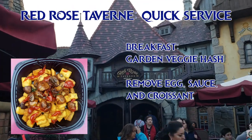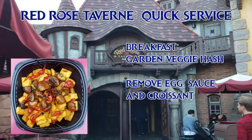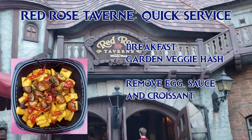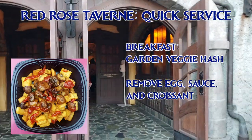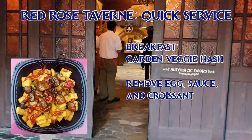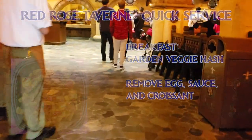There is one dish that can be veganized on the breakfast menu at Red Rose Tavern: the garden vegetable hash, which is described as mushrooms, sun-dried tomato, kale, tavern potatoes, lemon bechamel sauce, and baked eggs served with petite croissant. So you have to remove the sauce, egg, and croissant. I double checked that the potatoes and the veggies are indeed sauteed in oil and not butter. This dish is all right, but it's a little pricey for what you're getting after the modifications — I think they should add some tofu in there.